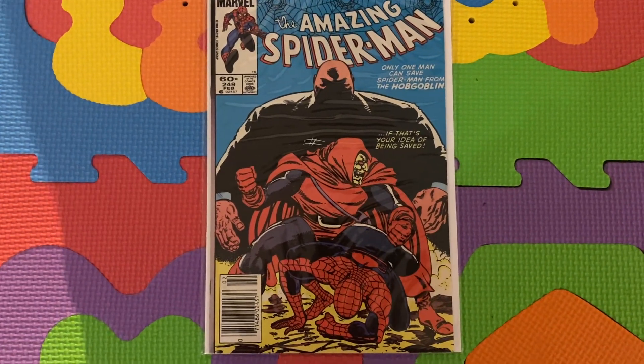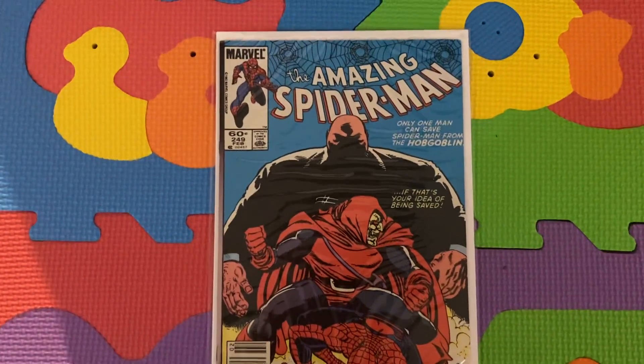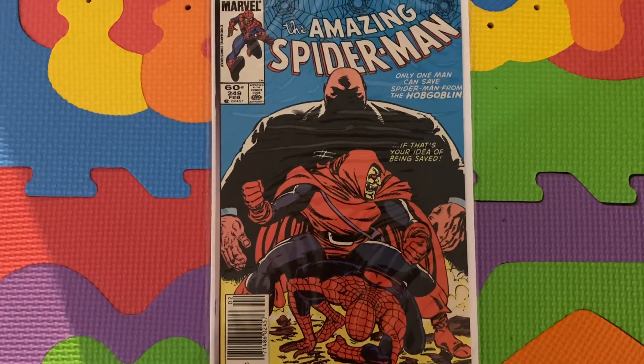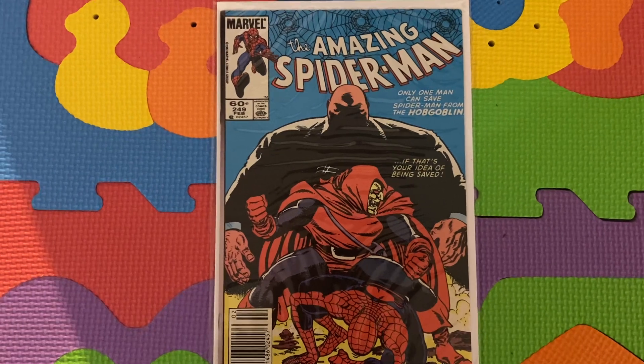Hey guys, it's Emanuel, Manny, another video. So I wanted to keep discussing Hobgoblin collecting, some of the minor keys, talk about his appearances in notable books in chronological order, especially Amazing Spider-Man, where he makes the most appearances.